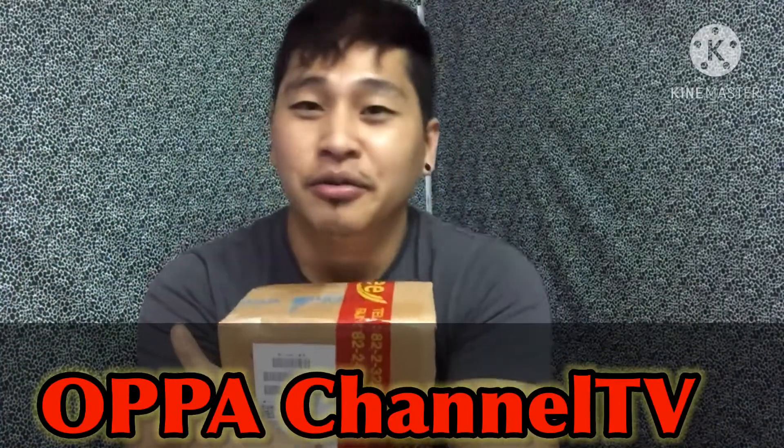Please do subscribe my channel and please don't forget to hit the notification bell for you to be notified for my next video that I'm going to upload. So guys, tara, unbox tayo.